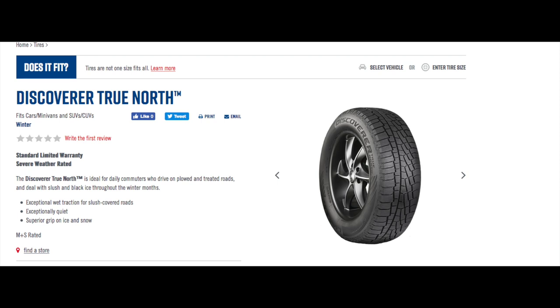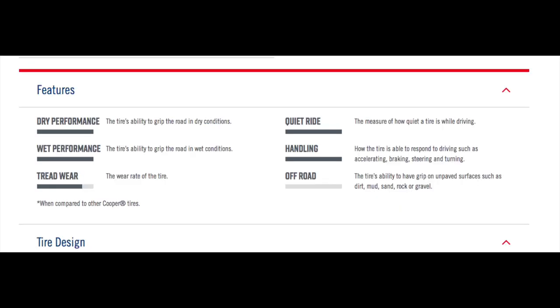It's an asymmetrical treadwear. It has a standard limited warranty and it's rated for severe winter weather. It's made for daily commuters who drive on plowed and treated roads and is ideal with slush and black ice. Exceptional wet traction for slush-covered roads, exceptionally quiet, and superior grip on ice and snow. It's M&S rated.